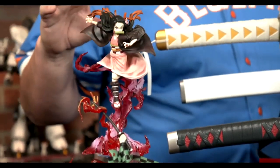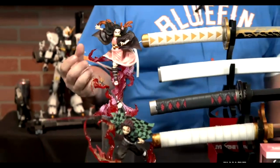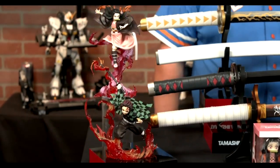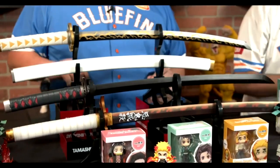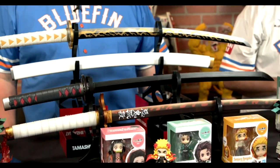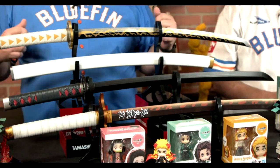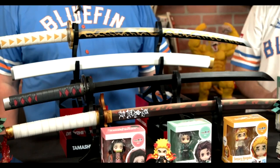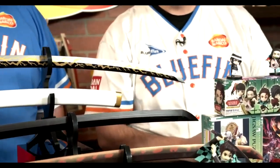We also have Figure Arts Zero from Tamashi Nations — fixed-posed but more high-end, with amazing translucent pink and red effect parts for Nezuko and Tanjiro. Collect the whole line and they make a fun scene. And the piece de resistance: the Proplica Nichirin Swords from Demon Slayer — Rengoku, Tanjiro, and Zenitsu, with Inosuke announced. The blades have incredible detail, lightning and flame effects, and they make sounds, voices from the anime, music, and even a sheathing sound.